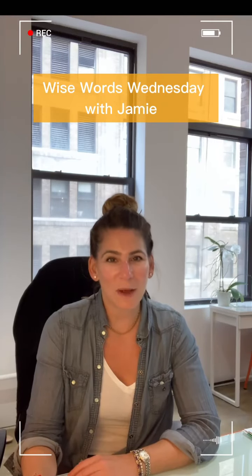Hi everyone! Welcome back to Wise Words Wednesday, coming at you live from our new office space. I'm very excited to share that with you in future upcoming episodes, but for now, let's get to business.